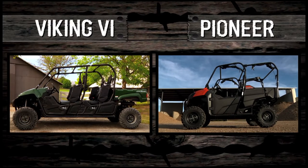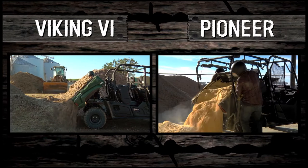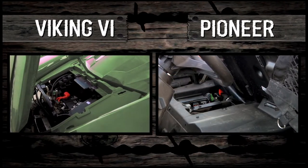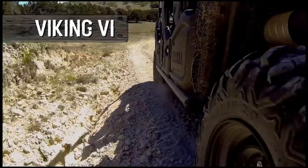Two capable machines. Two highly respected manufacturers. But when it comes to serviceability and dependability, the Viking comes out on top.